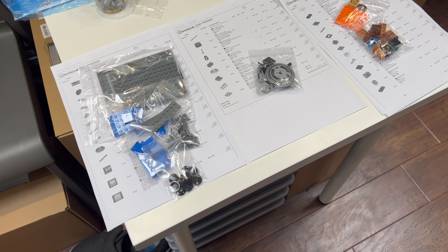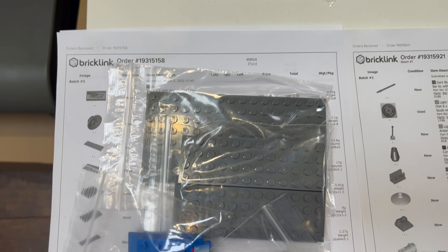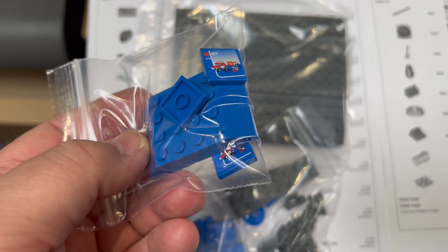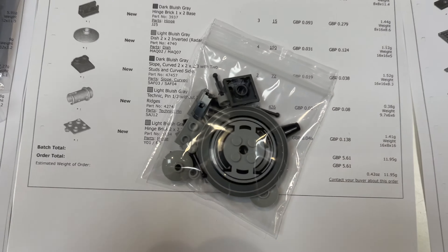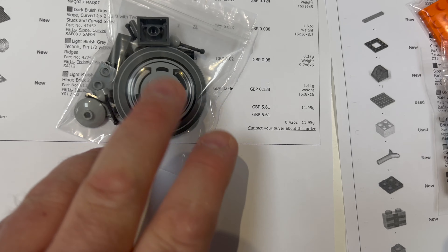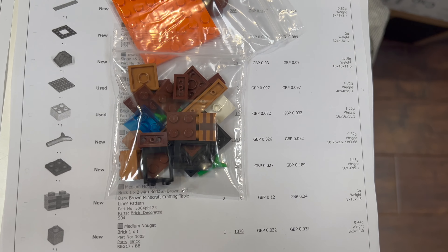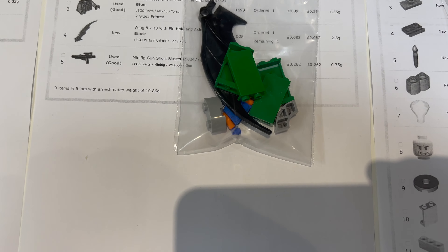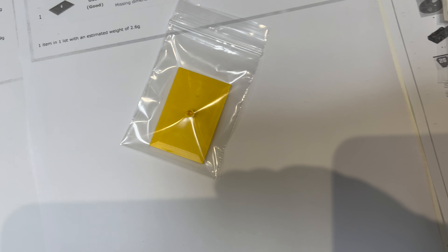Let's take a look at the first batch of orders, which are all pretty small. First up is a parts order — basic plates, a few printed and stickered tiles with various LEGO set representations. Then another small parts order, a Star Wars AT-TE pattern dish, and more parts — literally just two plant stems and some flowers. Nothing remarkable, just various small parts orders throughout.